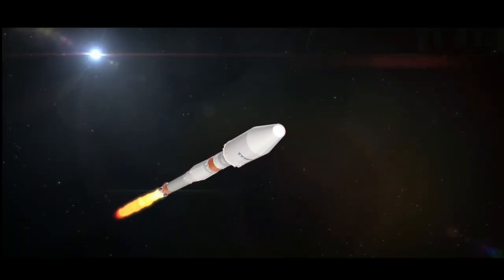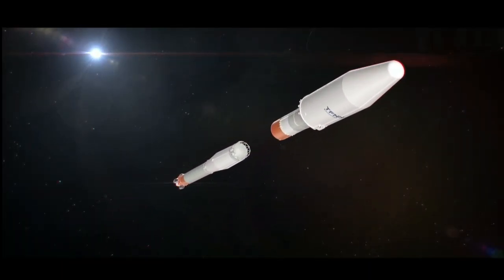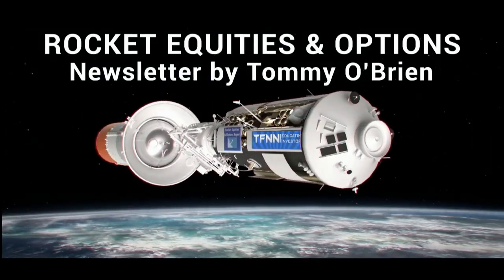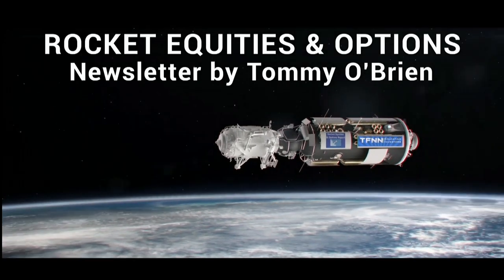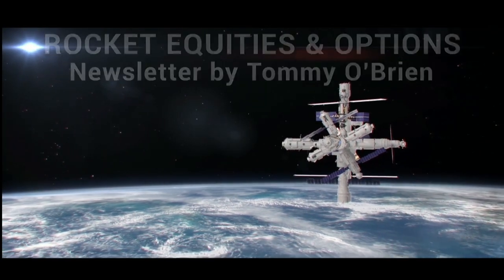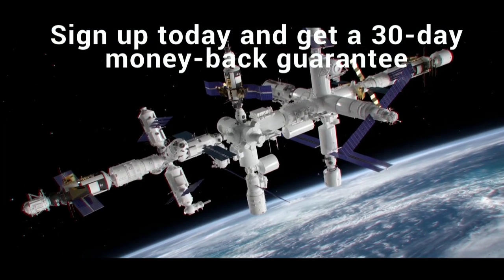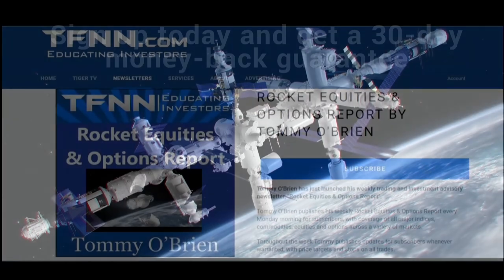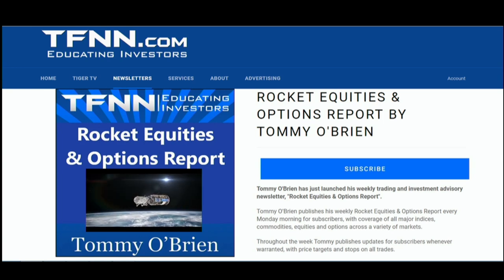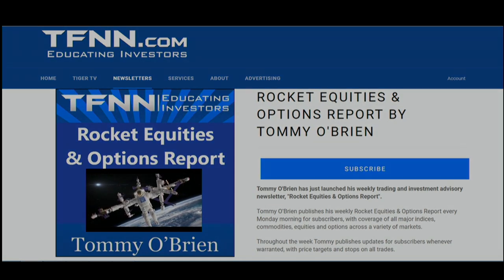If you're looking for potential trading setups in the stock market, then Rocket Equities and Options Report is a newsletter you should try. Tommy O'Brien delivers options and equity trades using a combination of fundamentals and technicals. Sign up with a 30-day money-back guarantee — visit the front page of TFNN.com. TFNN, Educating Investors.